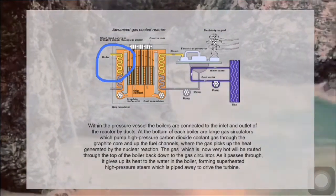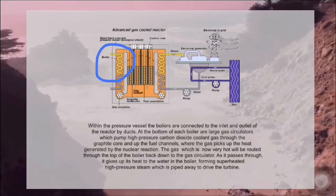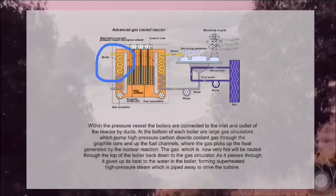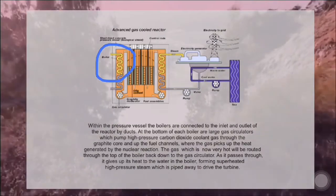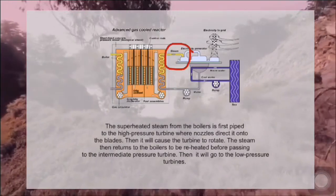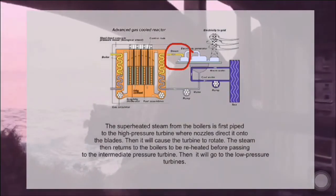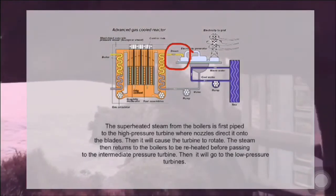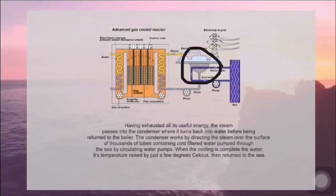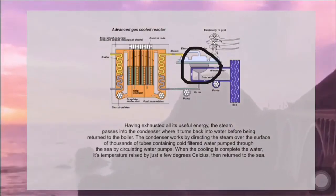These gas circulators pump high-pressure carbon dioxide coolant gas through the graphite core and up the fuel channels, where the gas picks up heat generated by the nuclear reaction. The now very hot gas is routed through the top of the boiler back down to the gas circulator. As it passes through, it gives up its heat to the water in the boiler, forming superheated high-pressure steam piped to drive the turbine. The superheated steam is first piped to the high-pressure turbine, then returns to the boiler to be reheated before passing to the intermediate pressure turbine and then to the low-pressure turbines. Having exhausted all its useful energy, the steam passes into the condenser where it turns back into water before being returned to the boiler.